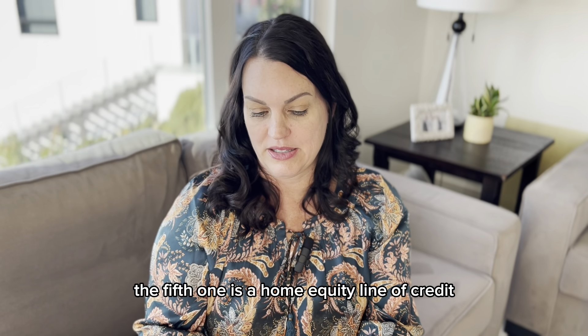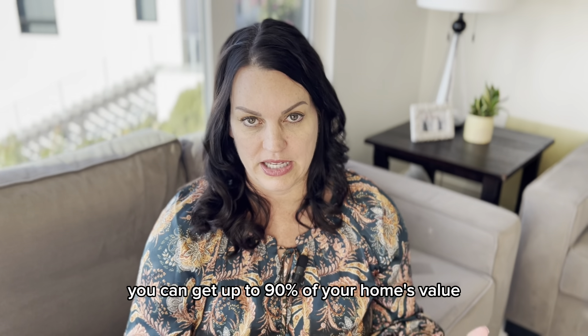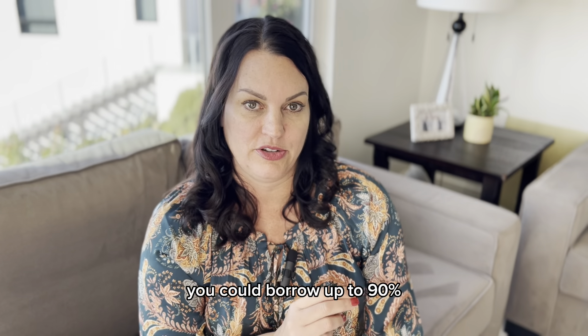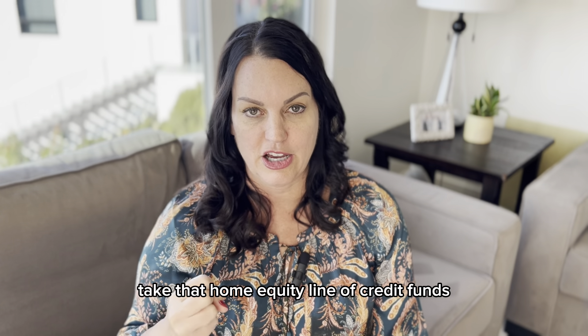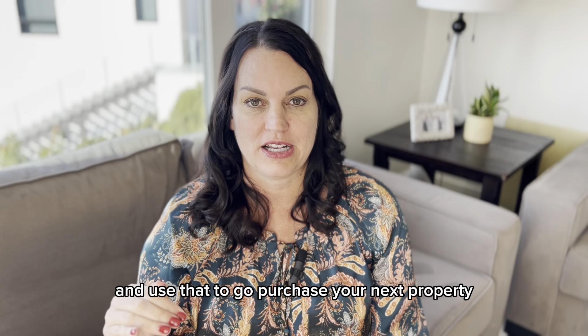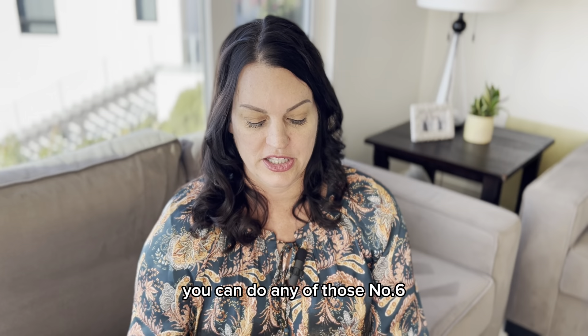The fifth one is a home equity line of credit. You can get up to 90% of your home's value depending on the lender. Say you had zero debt — you could borrow up to 90%. If you had a 60% mortgage, you could borrow another 30% of the home's value. Take those home equity line of credit funds and use them to purchase your next property, make a down payment, or buy a property with cash.